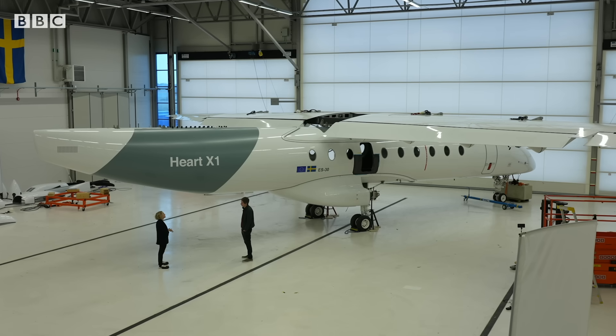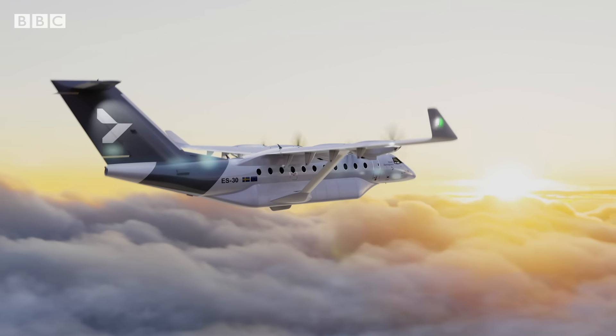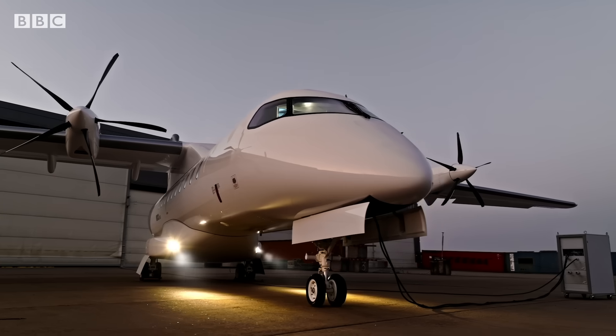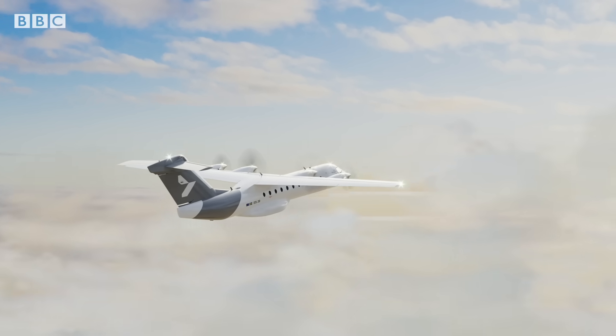How important a stepping stone is hybrid flight towards getting greener aviation? This is a really challenging thing to do — electrifying aviation, removing the carbon. First, small planes like this, short distances, and then getting to longer distances and larger planes. We're also going to see new technologies for really long-distance flights. For shorter trips though, perhaps we're only a few years away from plugging in and taking off.